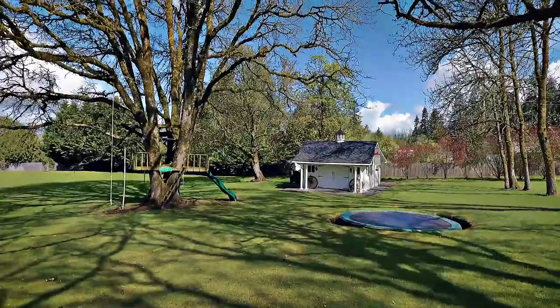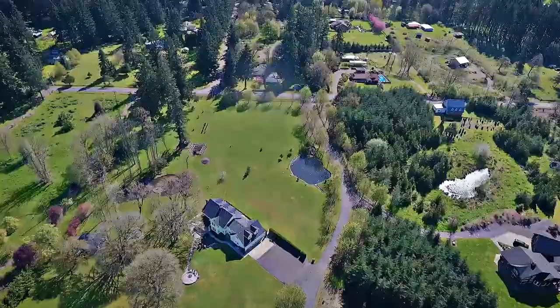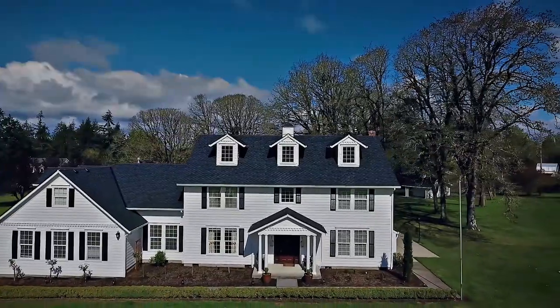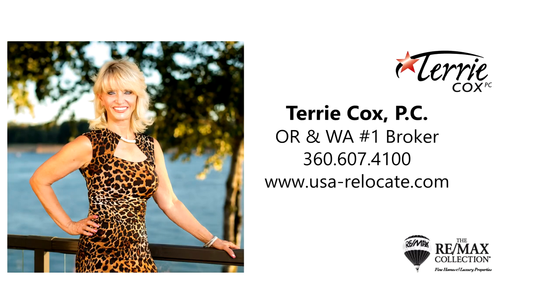You'll even find a tree house and a small barn with a built-in shop. It's an exceptional home waiting for you to call home, but it won't wait long. This is just a preview — there's so much more for you to see. To schedule your own personal tour, please contact Terry Cox with RE/MAX Equity Group at 360-607-4100.